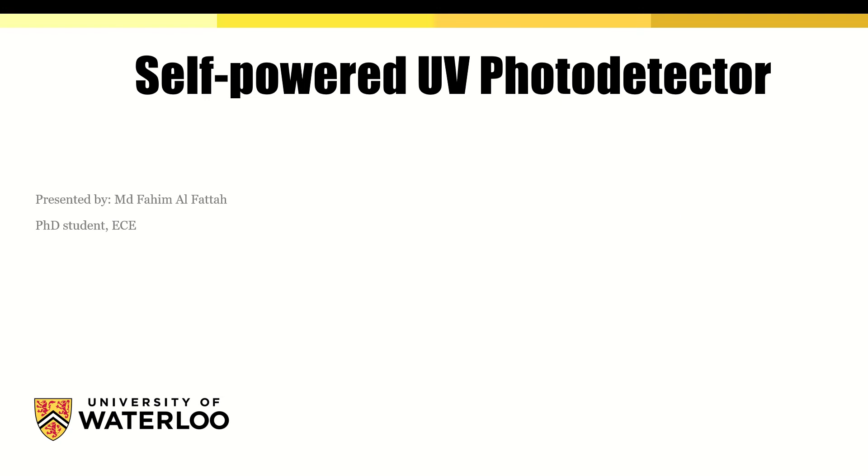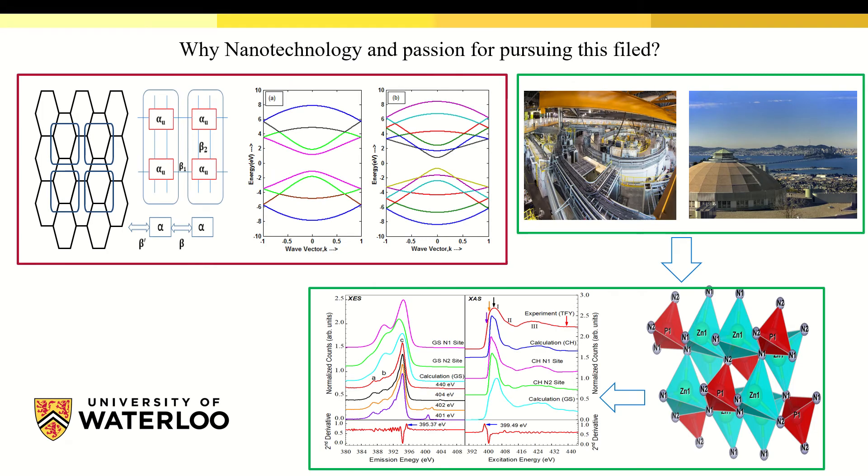Hi, my name is MD Fahim Al-Fatta. I am a second semester PhD student in the Department of Electrical and Computer Engineering. Let me start with why I chose nanotechnology as my research career. First of all, nanostructures and devices are currently one of the most promising and inspiring areas of research, which is exactly what I am really passionate about.